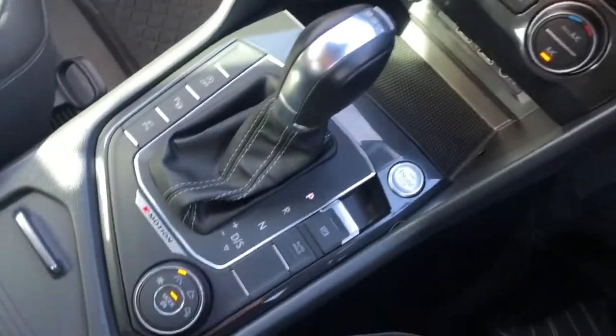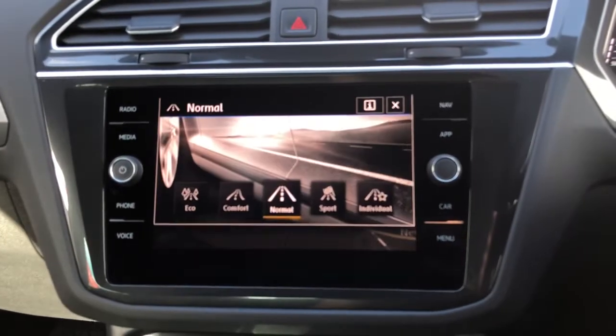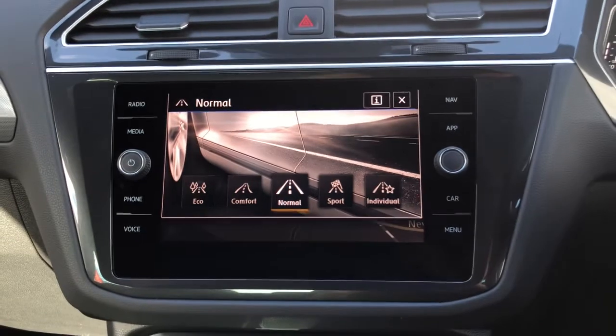You've got your start and stop function and your automatic gearbox. And here we can access your driving mode selection — you've got Eco, Comfort, Normal, Sport and Individual.